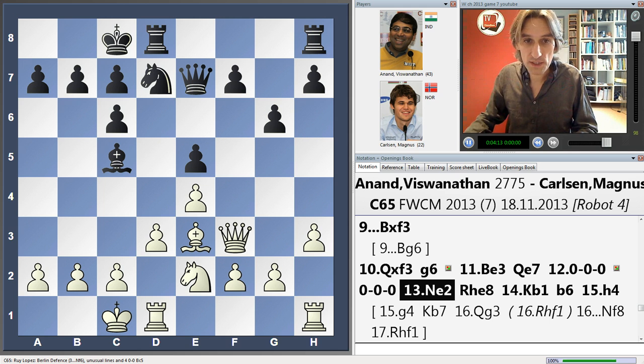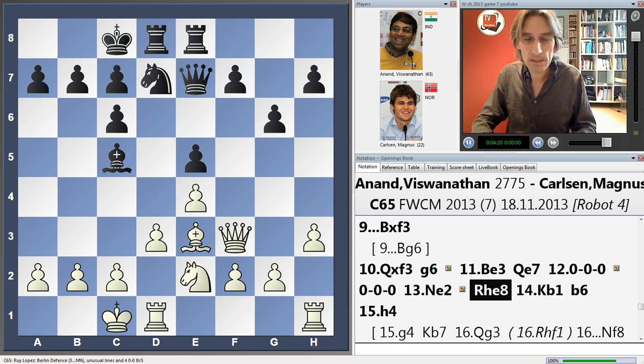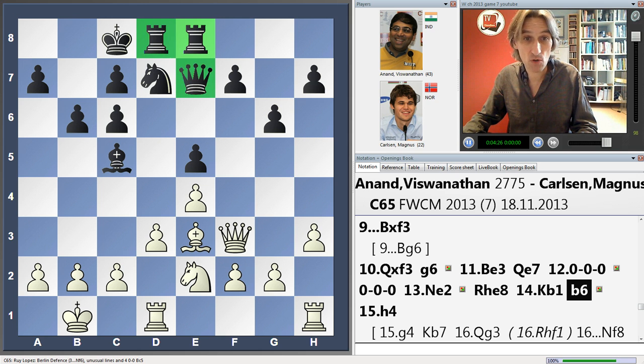The knight swings away — it wasn't doing much on this square, so it looks to find a better square, but it's not easy. Carlsen just builds up, putting his pieces in the centre of the board — very solid indeed. Carlsen doesn't look to have any problems. In principle, white has two plans: you can play as Anand did in the game with h4 and h5, or you can try and break with a pawn move.